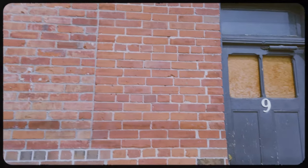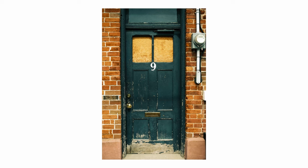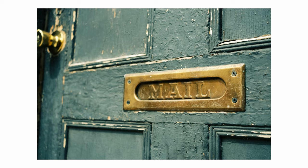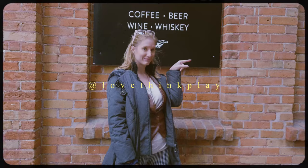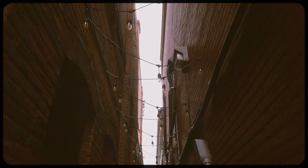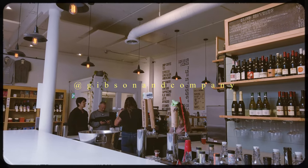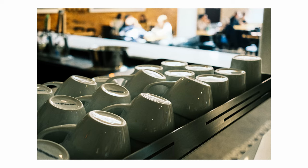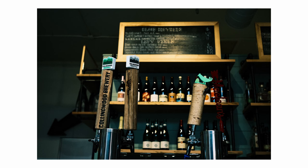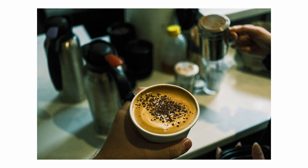I used my Fuji XE4 along with the 27mm F2.8 and the 50mm F2 to capture a casual overview of the areas we explored. At one point, we ended up walking down an alley, only to find a really cool coffee and whiskey bar. Definitely have to remember this place upon a return visit to Collingwood.